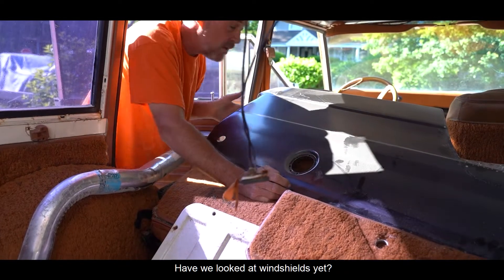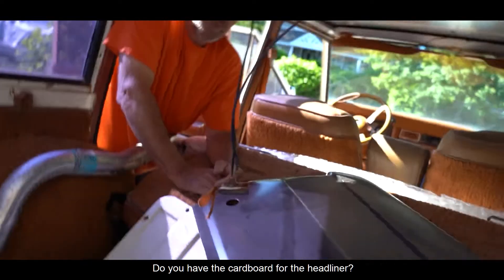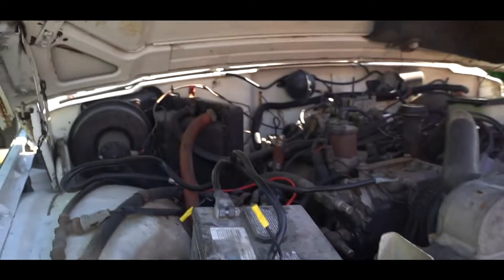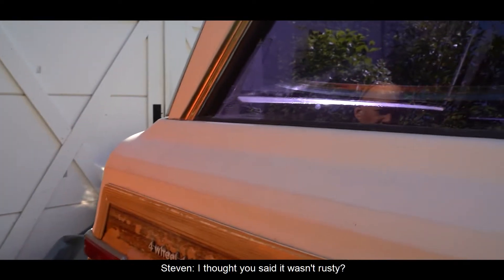Have we looked at windshields yet? Because we need another one. Do you have the cardboard for the headliner? It's a little rough — you said yeah, okay. I thought you said it wasn't rusty.